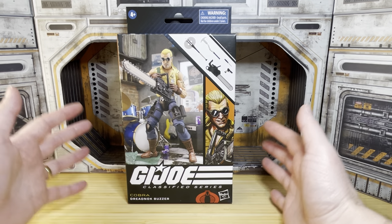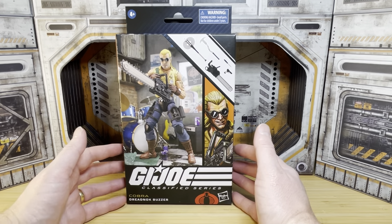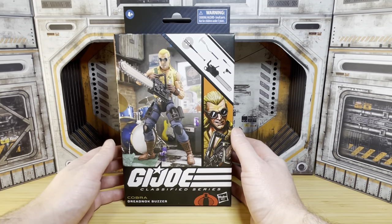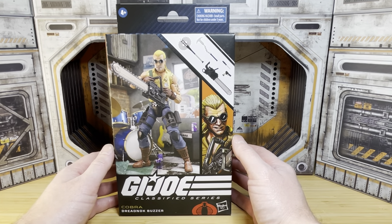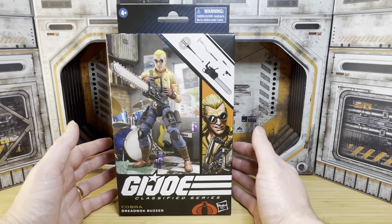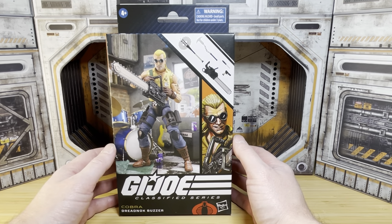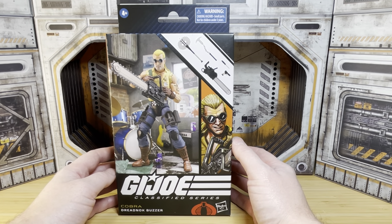Hey, what's going on everybody? Today we are looking at the GI Joe Classified Series Dreadnought Buzzer. A lot of people have been waiting very patiently for Dreadnoughts. We already got Zartan, we already got Zarana, now we've got Buzzer, we've got Ripper as well. I think Torch has been a name-only reveal, and Xandar I think has been a name-only reveal too, so the Dreadnoughts are coming hard and fast.